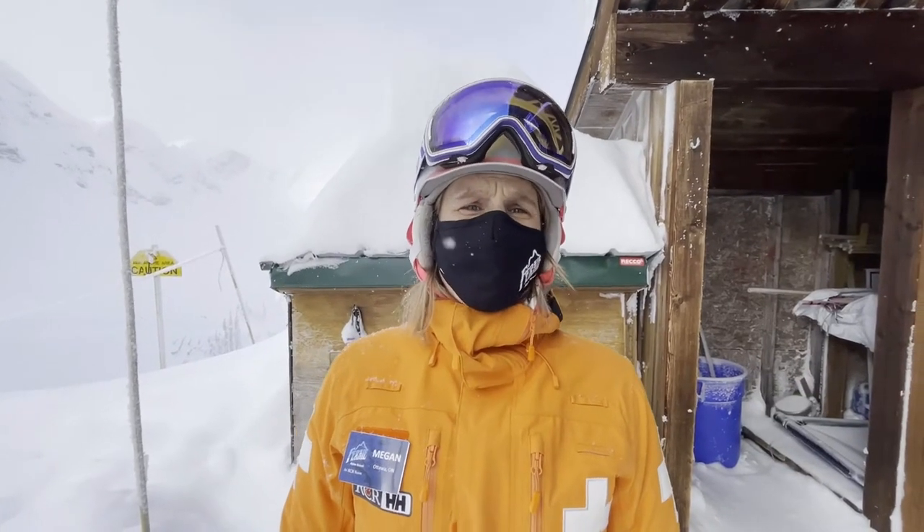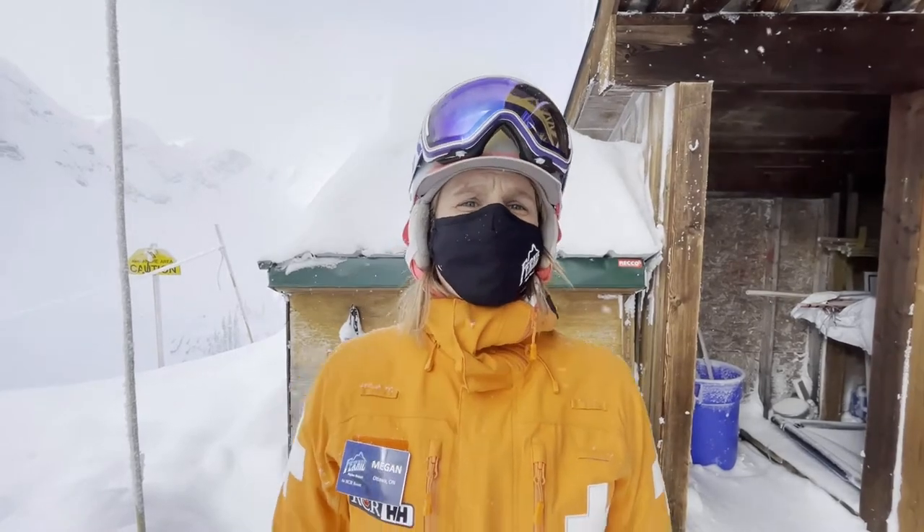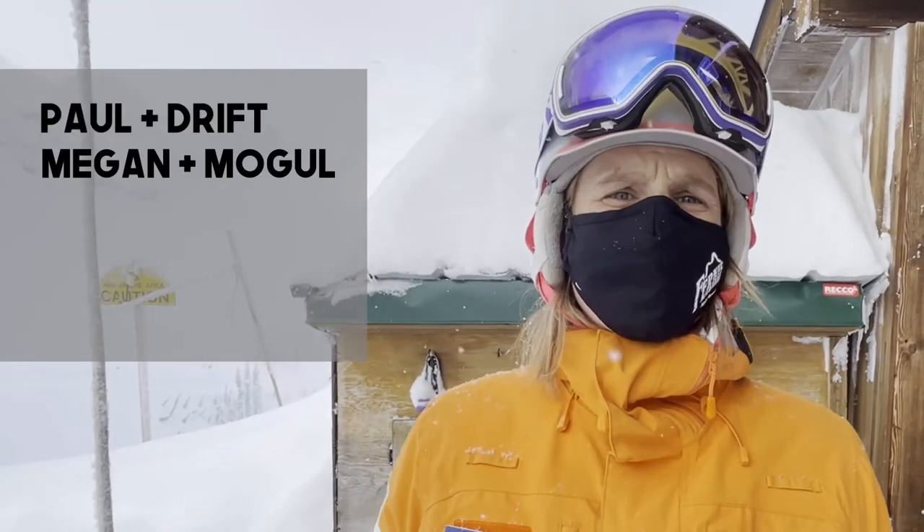Right now we currently have five avalanche rescue dogs. We have Paul and Drift, myself and Mogul, Steve and Sadie, Benji and Zephyr, and Sean and Tabor.